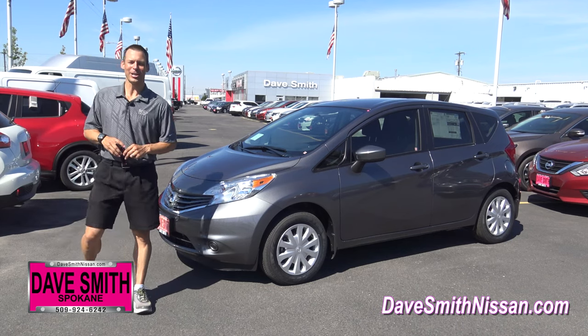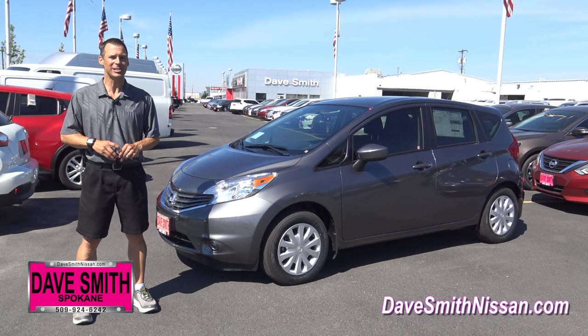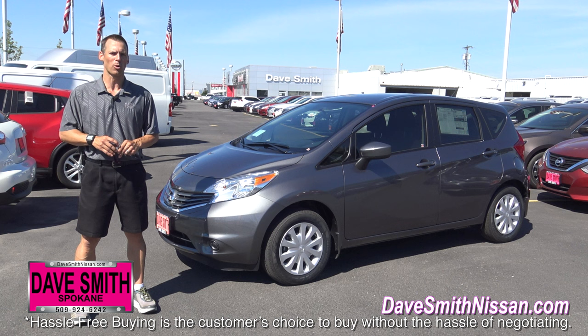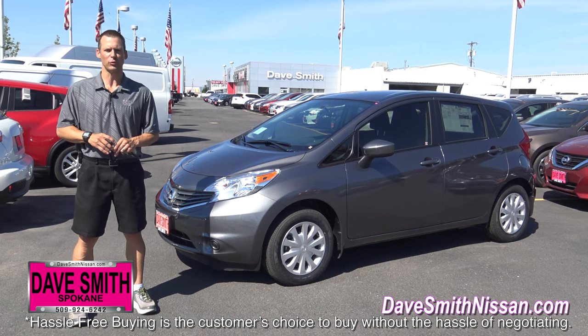Hello and welcome to Dave Smith Nissan here in Spokane Valley, where we have one of the largest inventories of brand new Nissans in the entire Northwest. And since we're part of the Dave Smith team of stores, we also have a huge selection of high quality pre-owned vehicles to choose from as well.